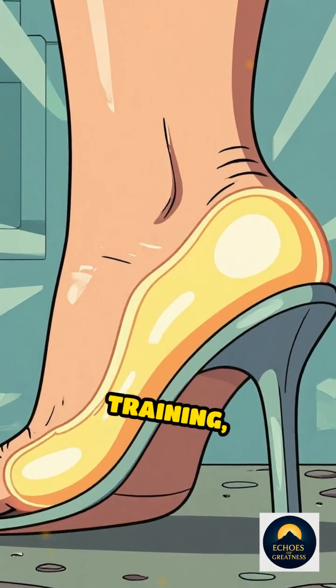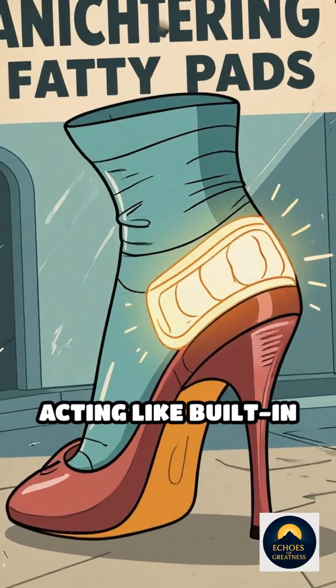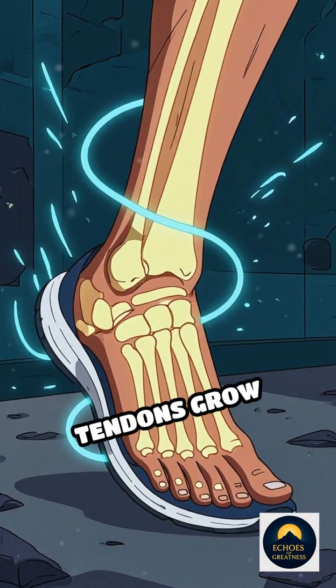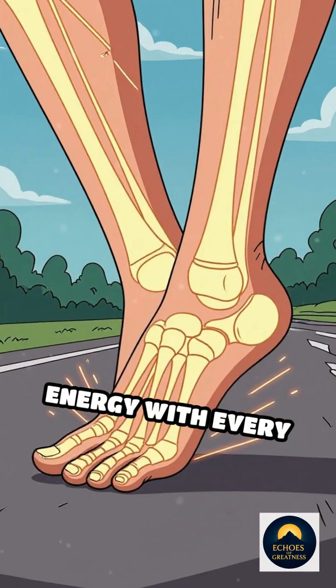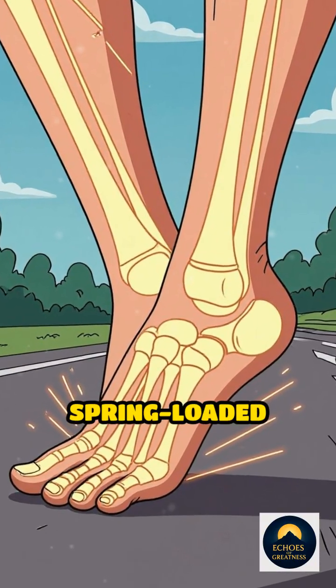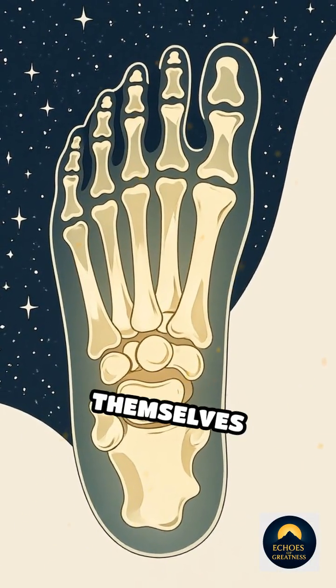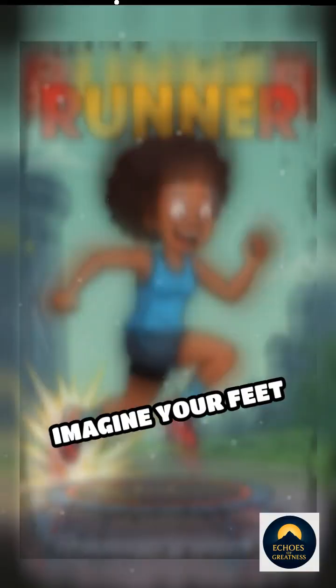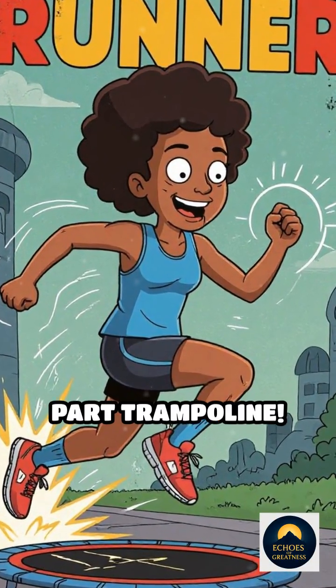Over months of training, the fatty pads under their heels thicken, acting like built-in cushions. Ligaments and tendons grow stronger and more elastic, storing and releasing energy with every stride, almost like a spring-loaded sneaker. Even the bones subtly reshape, reinforcing themselves against stress fractures. Imagine your feet evolving to become part shock absorber, part trampoline.